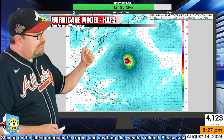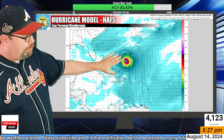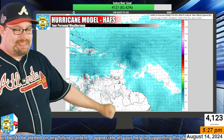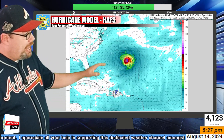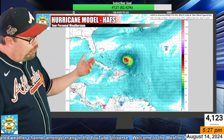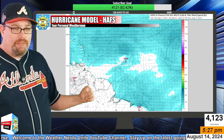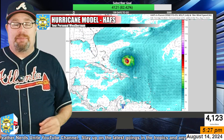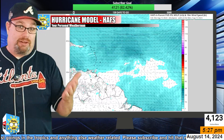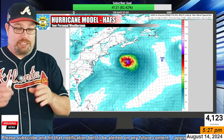Looking at the HAFS hurricane model, the pressure falls as low as about 949 millibars before starting to increase to about 967 as it approaches the Canadian Maritimes. For anybody up and down the eastern seaboard from New Jersey down toward Florida — if you're going to the beaches this weekend, watch out for increased wave activity and surf along the beaches, which could produce additional rip currents. We're not getting a direct hurricane hit, but its presence will definitely be felt up and down the eastern seaboard.